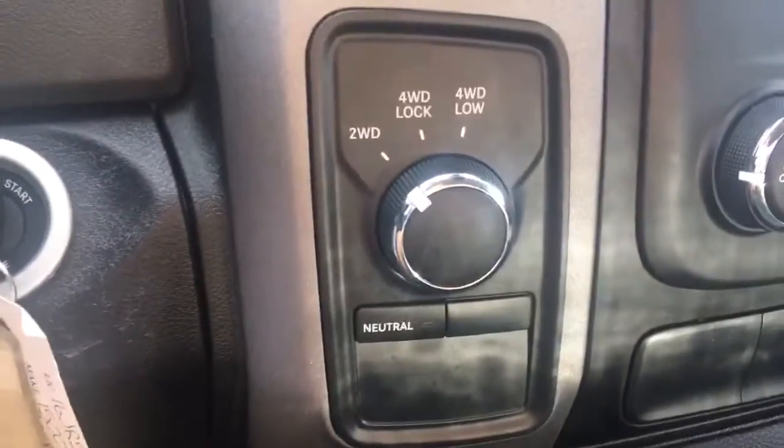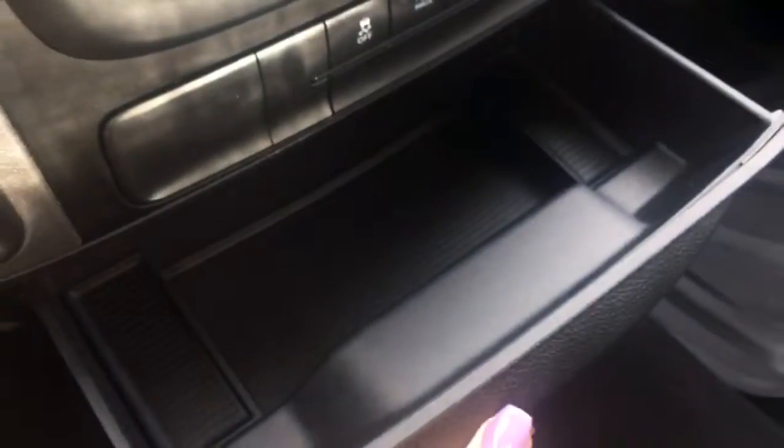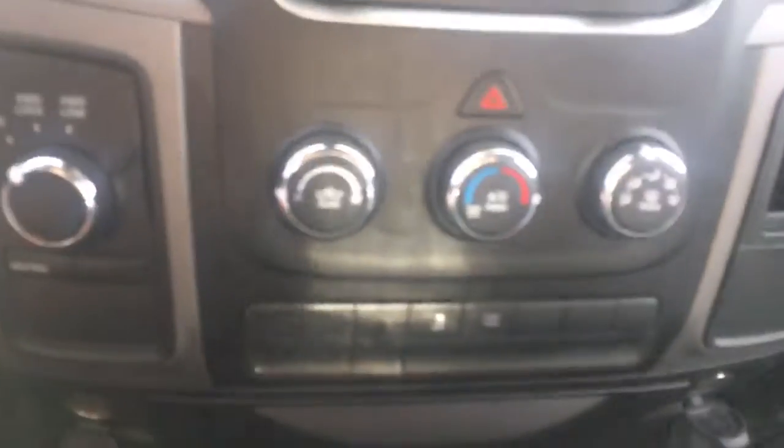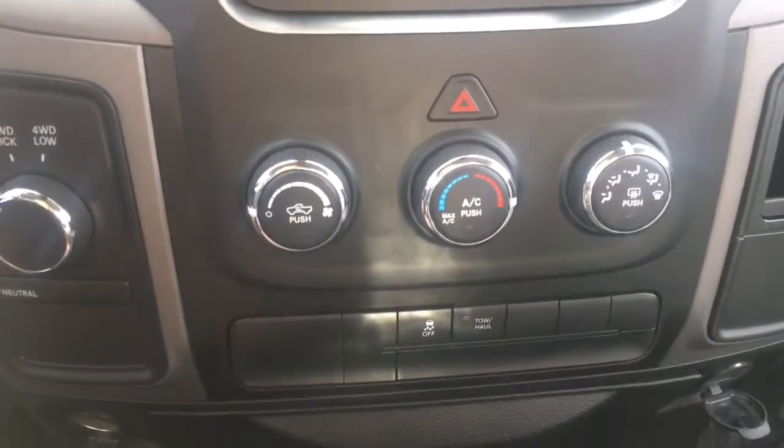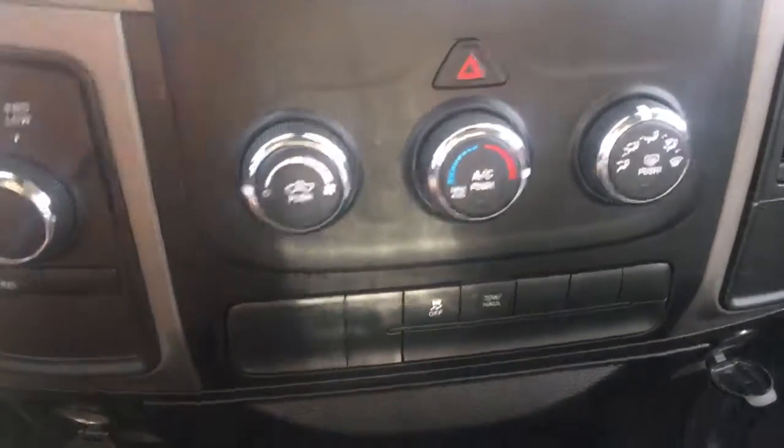Heading down to the lower left we have your four-wheel drive options. Hiding underneath that is a 12-volt outlet, a nice little storage area that stows away, and a USB to the right of that. Just above we have a nice little storage pocket as well. Then we have your climate control with temperatures including air conditioning, fan speeds and modes, traction control, and your tow-haul mode.